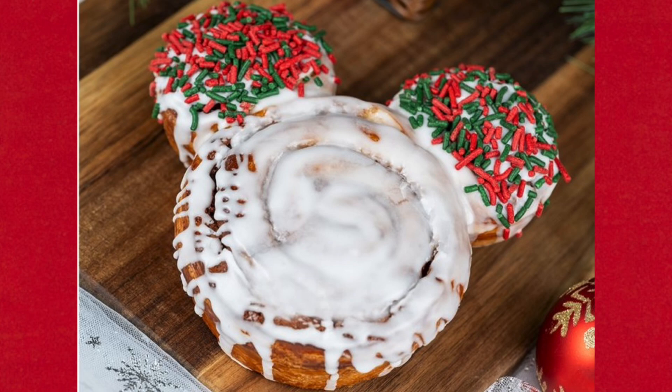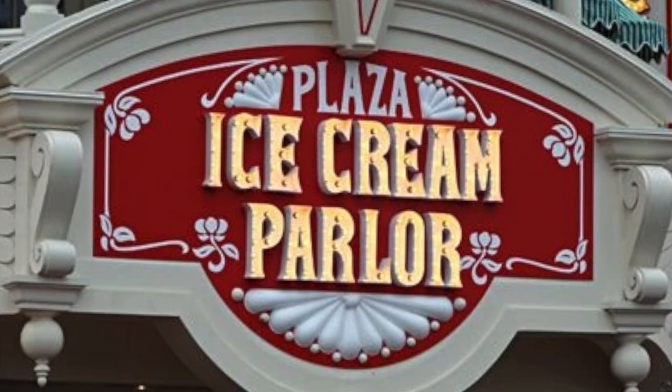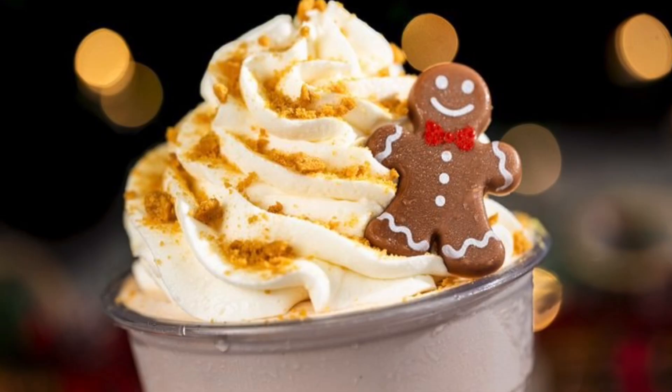At the Plaza Ice Cream Parlor they have one new item — the gingerbread milkshake, which is vanilla ice cream with gingerbread syrup, ginger snap cookie crumbles, whipped cream, and a chocolate candy piece shaped like a gingerbread man. It's available during the Christmas party only; however, you can also get it at the Plaza Restaurant during regular park hours and party hours.